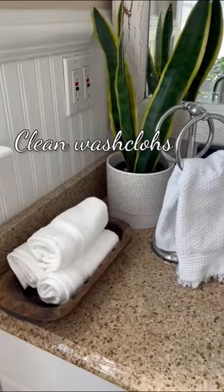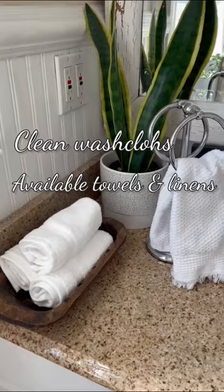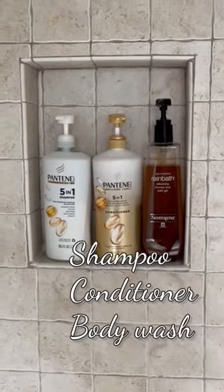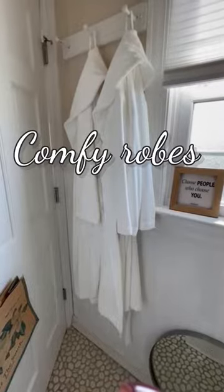Have clean washcloths available and show guests where to find additional towels and linens. Always have shampoo, conditioner, and body wash on hand. Hang fluffy bathrobes — it's optional, but a nice touch.